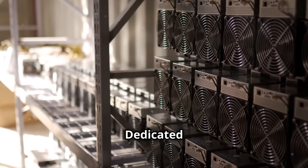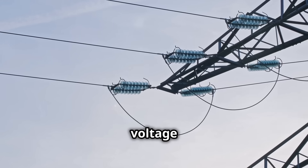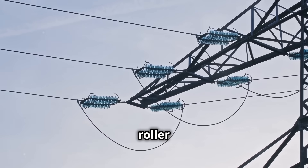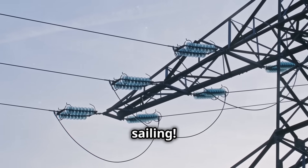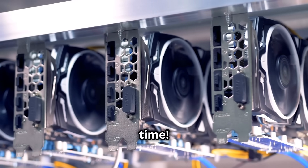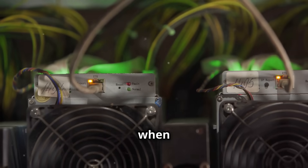Stability. Dedicated lines help maintain consistent voltage levels, which means your mining rigs can operate at peak performance. Nobody likes a roller coaster ride when you just want smooth sailing. Reduced downtime. Fewer outages mean more mining time. Think of all the coins you can rack up when you're not sitting around waiting for the power to come back on. It's like having a cheat code for your mining success.